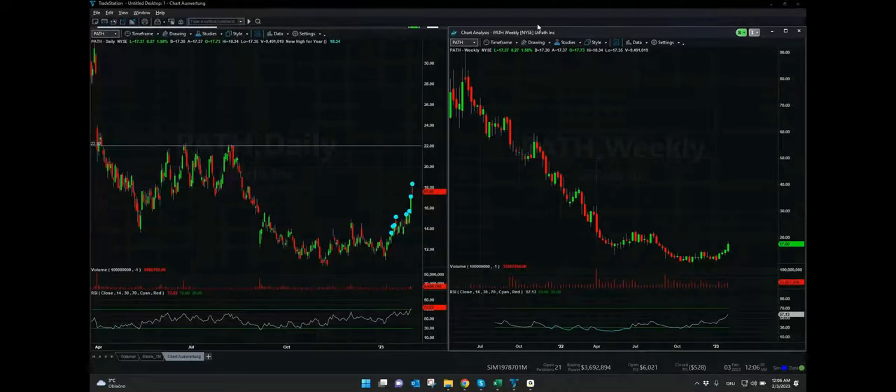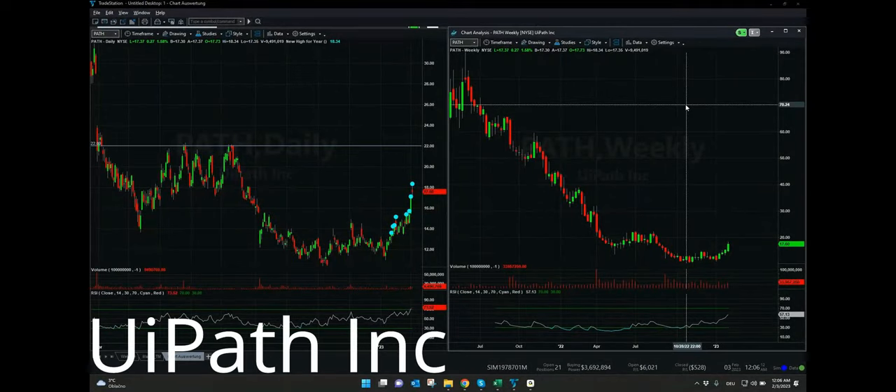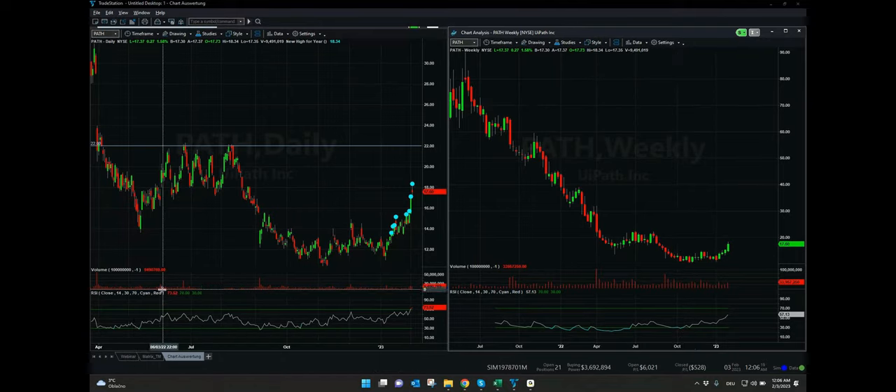The symbol we want to speak about today is PATH. We want to have a look at the chart on the right-hand side — the weekly chart. The stock itself is not listed very long, but we can see from the beginning it was at $80 in 2021. It went almost down to $10, and in the last weeks we can see good upward movement, especially this week. We had a real breakout, and I think the next target is at $20 or $22. But let's also have a closer look at the daily chart.